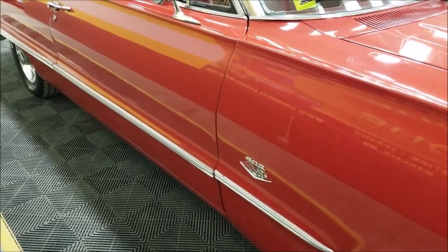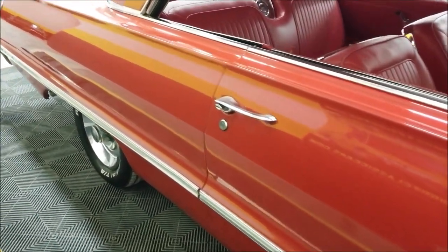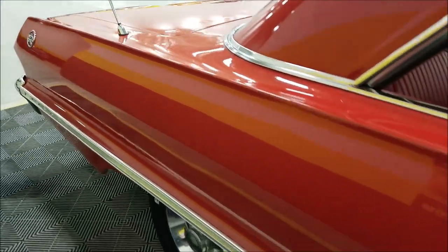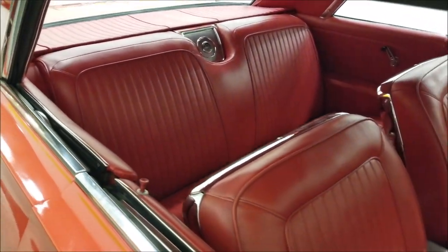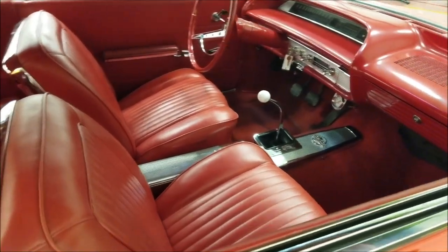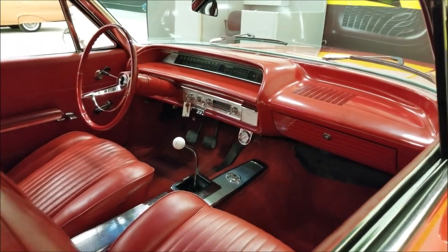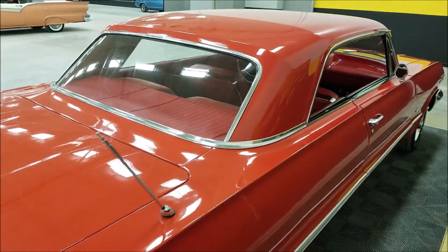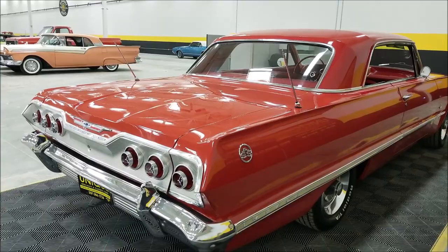As you can see up and down the sides, it's a very straight car — not full of nicks, scratches, or dings. Great look to it. Going to the interior, you get red on red. Here are your bucket seats and the Muncie four-speed manual transmission on the floor.